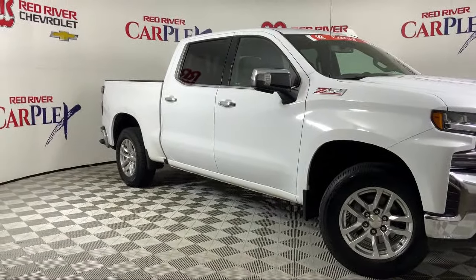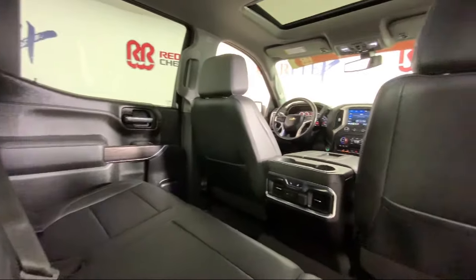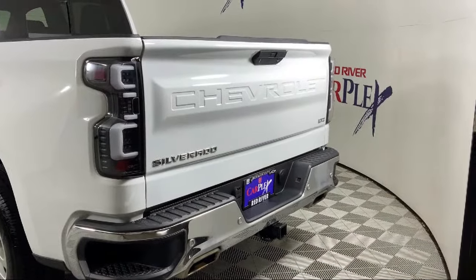Keyless Open and Start, Chevrolet Infotainment 3 Plus System, Garage Door Transmitter, Front LED Fog Lamps, Skid Plates, and has less than 80,000 miles on the odometer.